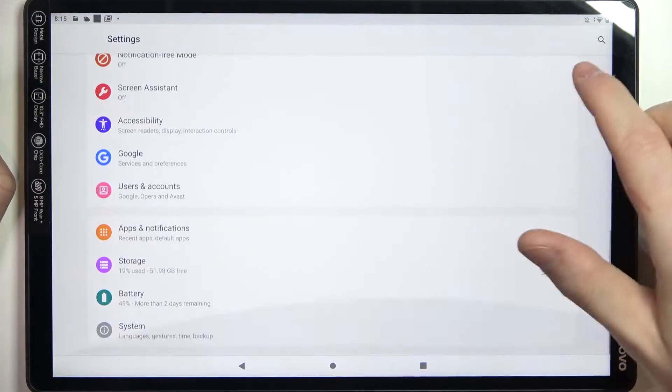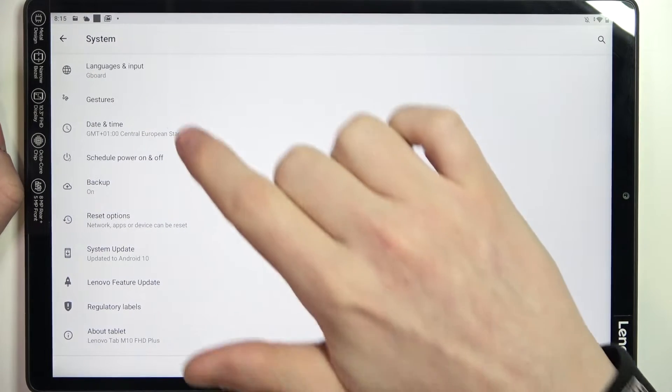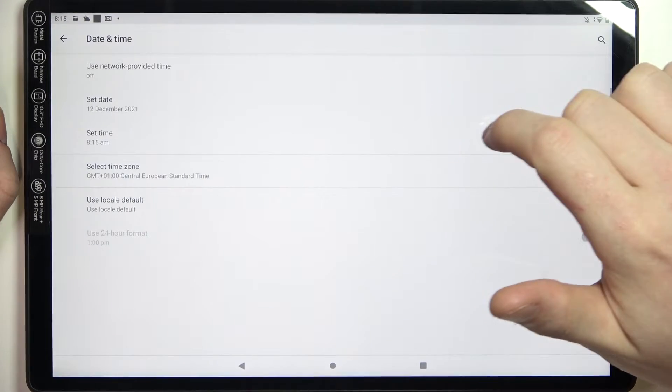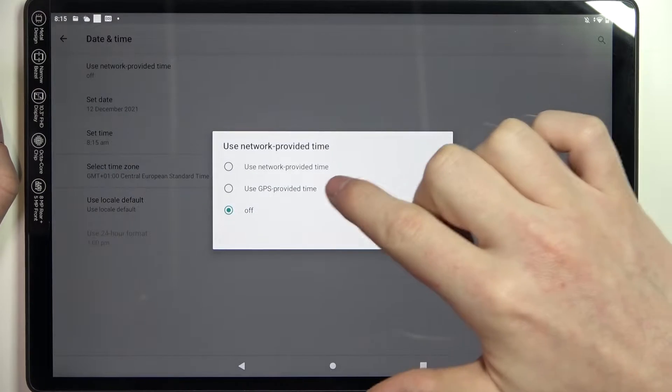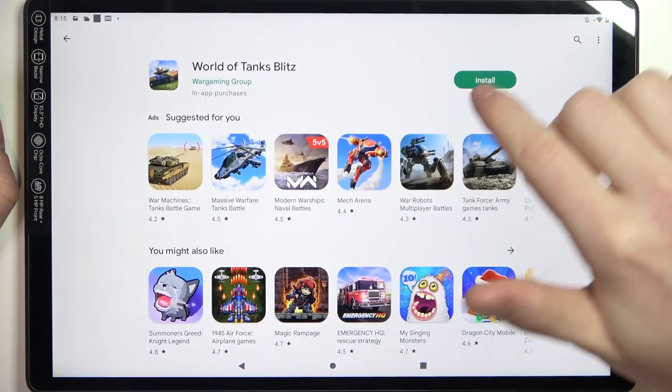To fix both of these issues, open Settings, navigate all the way down until you see System, enter Date and Time, and right here make sure that you're using network-provided time.